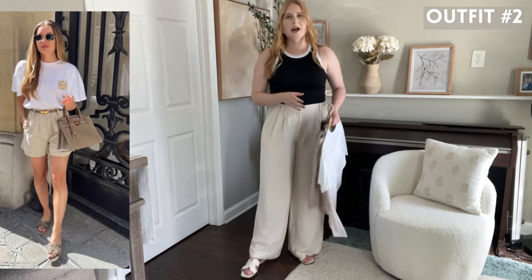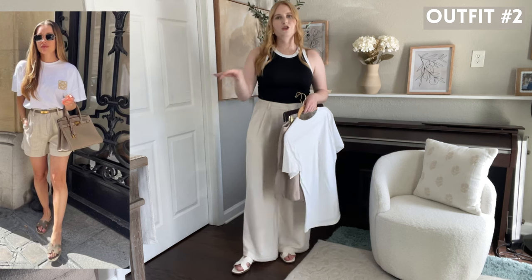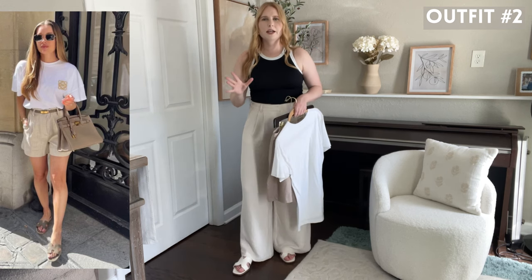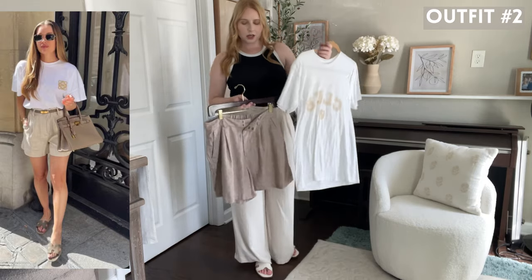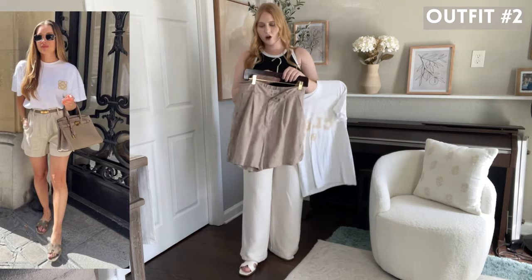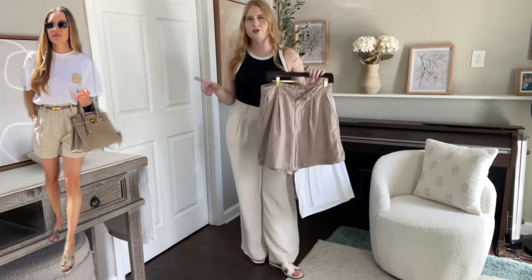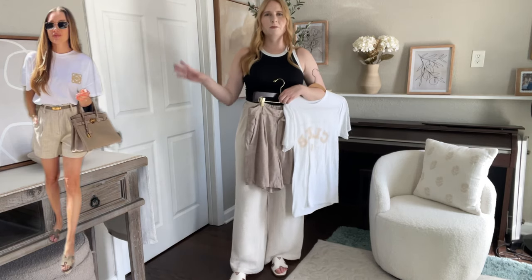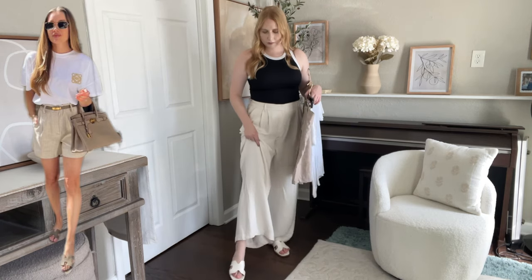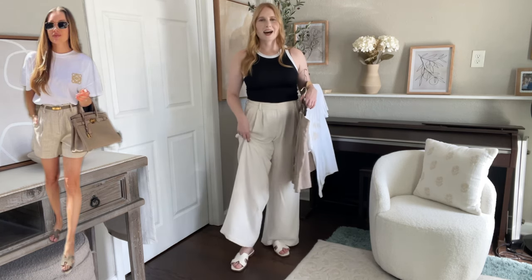Here's the second Pinterest outfit we're going to recreate together. She's wearing a simple white t-shirt that has a little logo on it — I think it could be Celine, which would mean it's like a $600 t-shirt — but I have one from Amazon with a neutral font. I also grabbed my Old Navy high-rise tailored shorts in a gray shade that look very similar to the ones she's wearing. I'll add a beige belt and keep on the same Hermes look-for-less sandals.